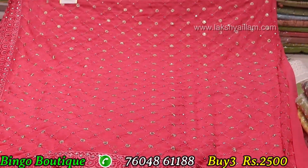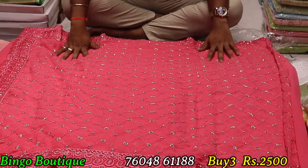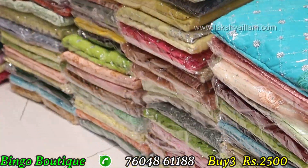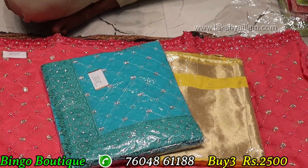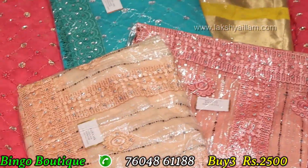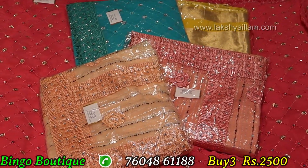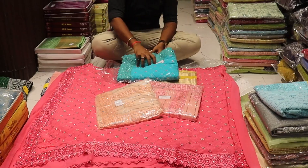Full to full item 2500, selling price, full and full item. Different to different, dark color, full and full stone. This is the selling price.